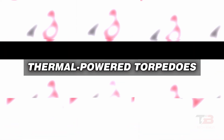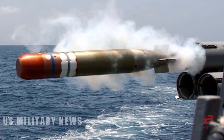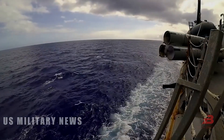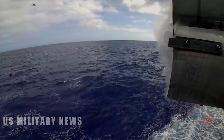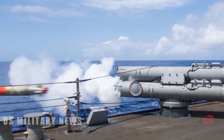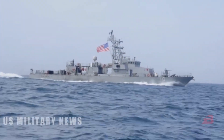Thermal-powered torpedoes derive their propulsion from the heat generated by propellant combustion. This system offers high power, energy reserve density, and exceptional speed and range. However, increased speed can also increase engine noise, making the torpedo more susceptible to detection.